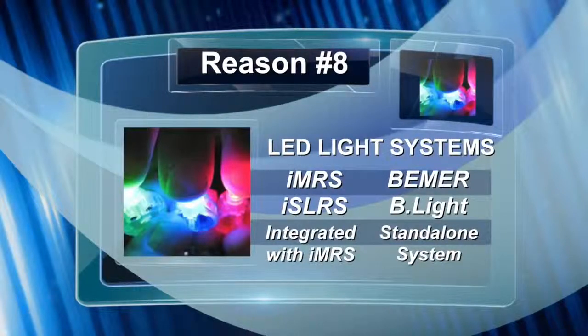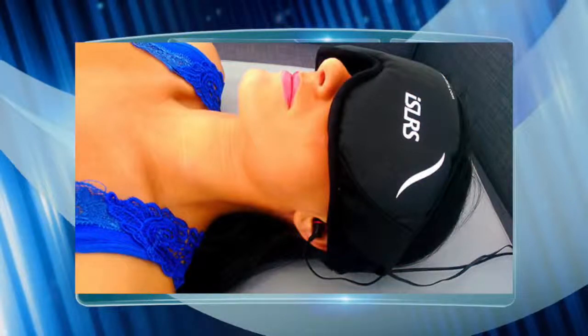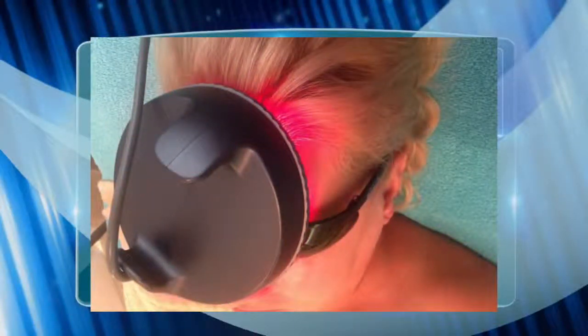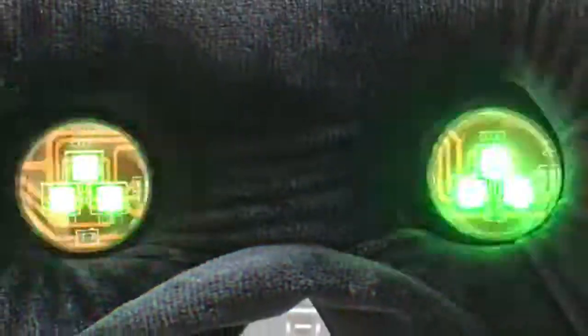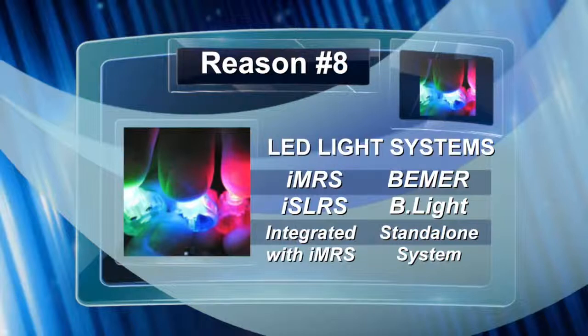Point number eight: both the Beamer and the IMRS have LED systems — the Beamer has the B-light and the IMRS has the ISLRS. The ISLRS integrates with the PEMF, using binaural beats and flickering LEDs to synchronize both hemispheres of the brain, giving a spa-like, meditative experience. The Beamer's B-light is a decent LED system for local therapeutic application, but there are companies specializing in LED therapy — like the Warp 10 and Lumen Photon — that have higher quality LEDs. You can buy a proven LED system separately and use it with any PMF device.